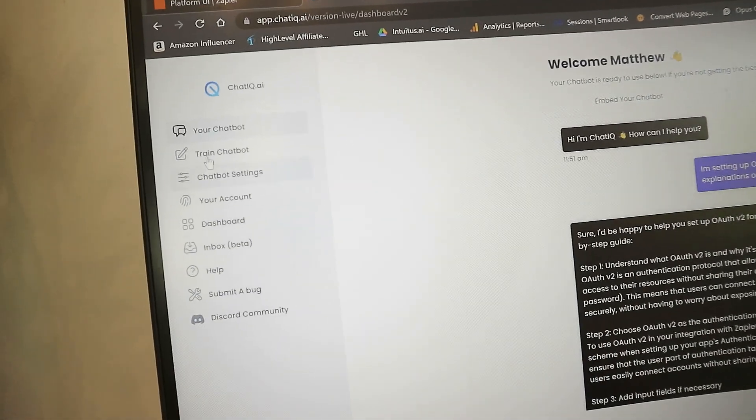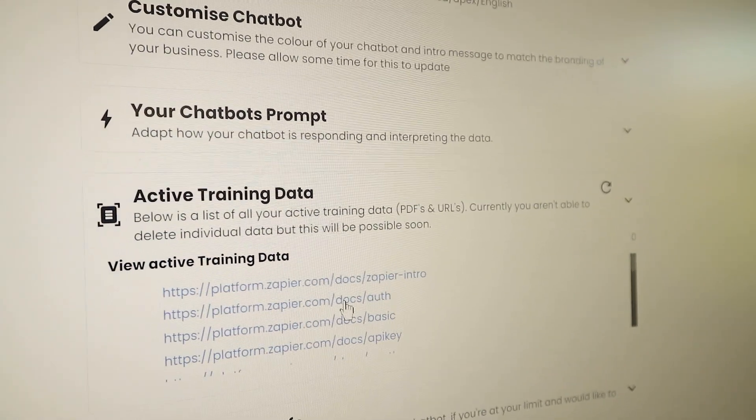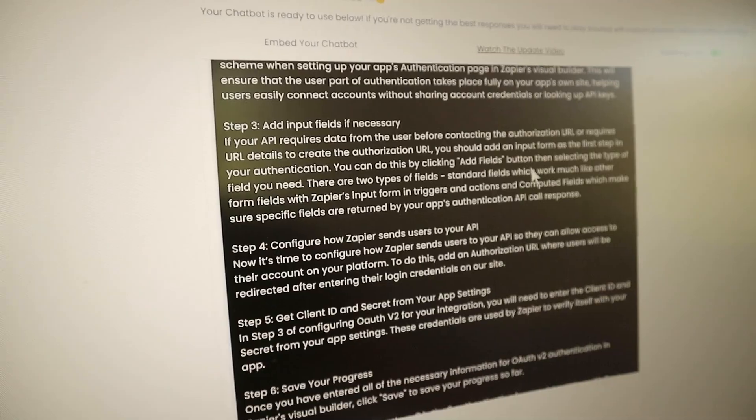When you come into ChatIQ and you're training a chatbot, you can keep training it on multiple files. What's quite cool is in my active training data I've got all of these lists here. For example, when we click one of those links, it opens up the dev documents. And then I've asked ChatIQ to walk me through the process step by step and you can see how much detail it's gone into.